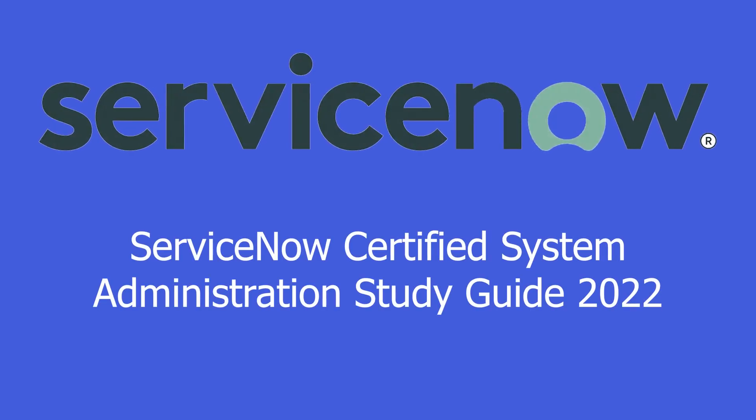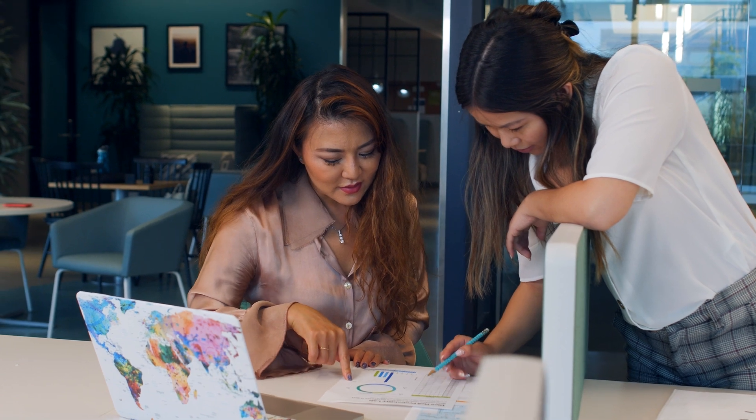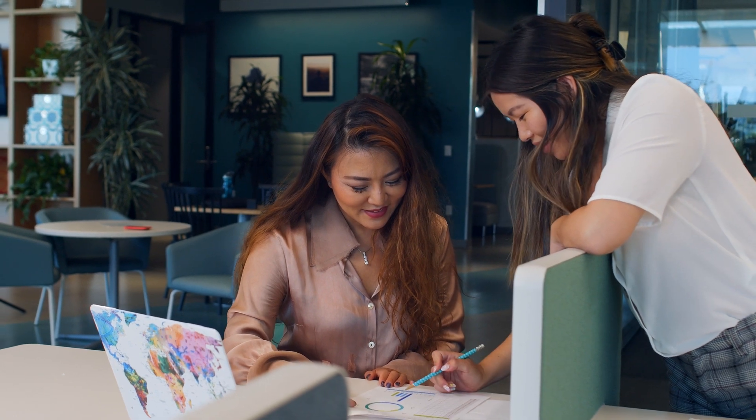ServiceNow Certified System Administrator Study Guide 2022. The ServiceNow System Administrator Certification verifies that a candidate possesses the required skills and competence in handling configuration, implementation, and the maintenance of the ServiceNow platform.